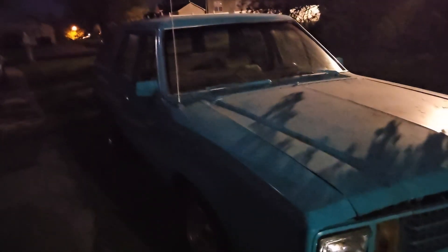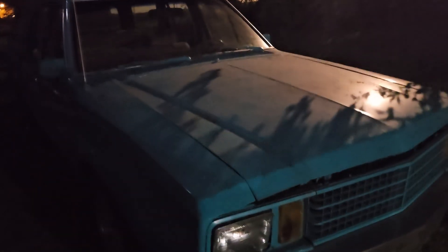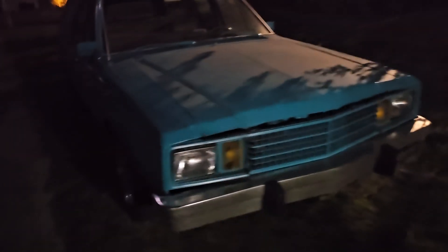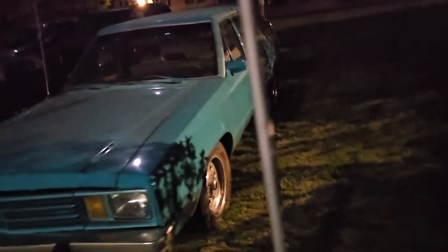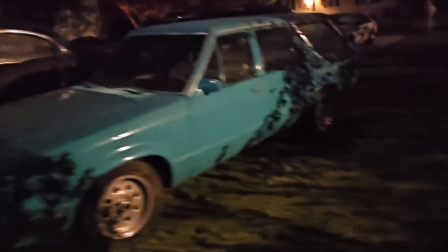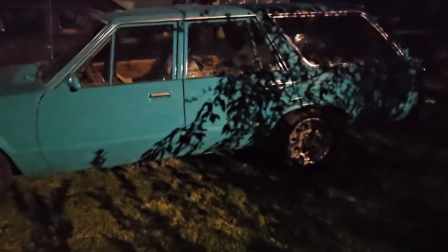Body's pretty clean. Needs some floor work, strut towers. It has been one long day. This car was an hour and a half away from where I live.